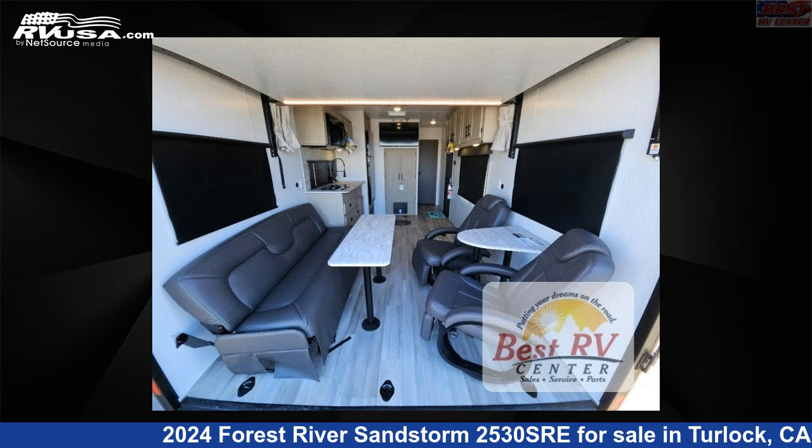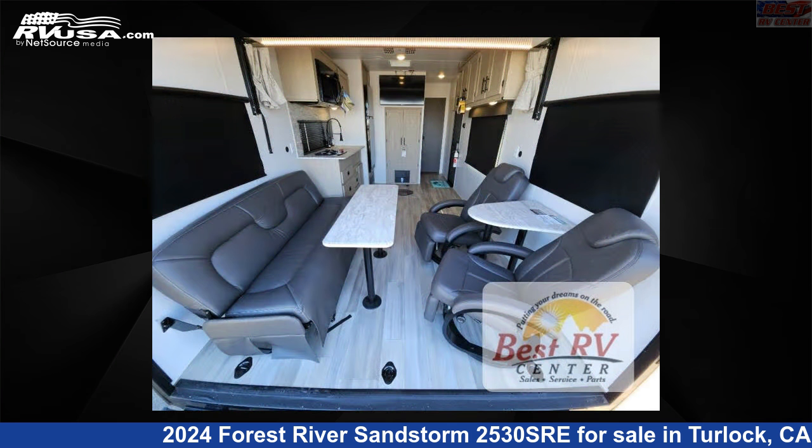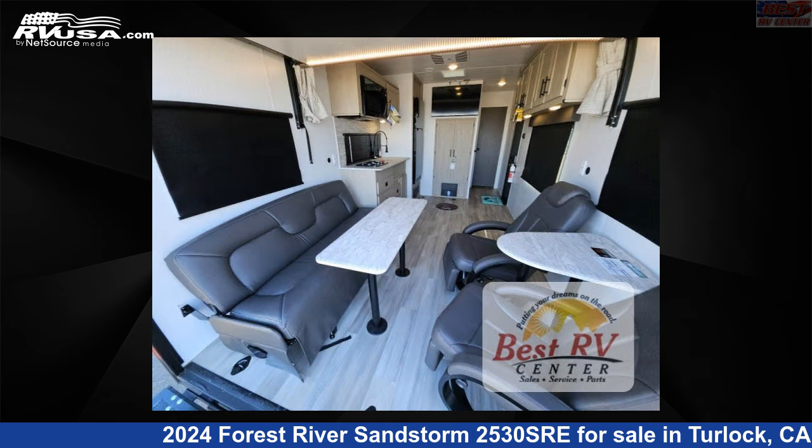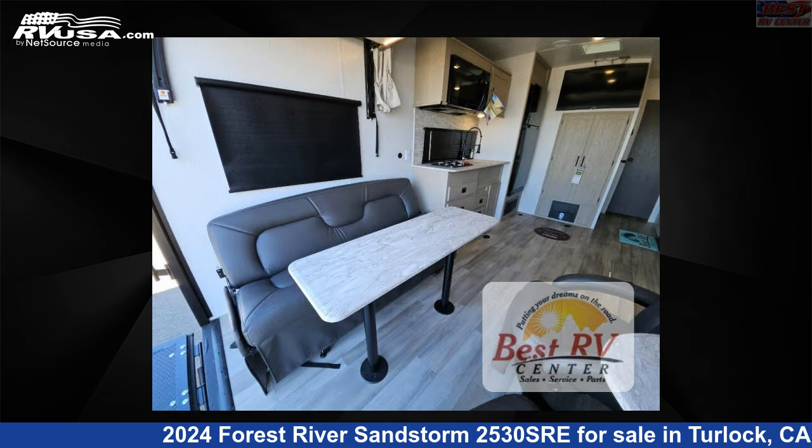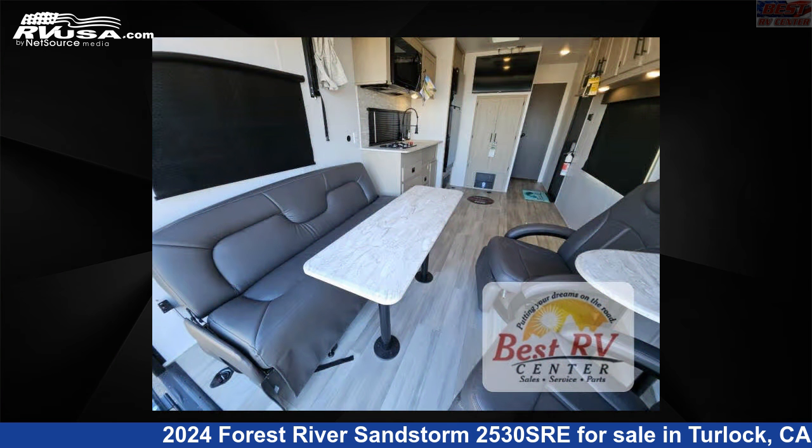The floor plan layout of this toy hauler features a front bedroom. Remember, this is an AI generated video of one of thousands of classified listings on RVUSA.com. If you're interested in this unit, visit the link in the video description to view more photos and the current price, or reach out to the seller.